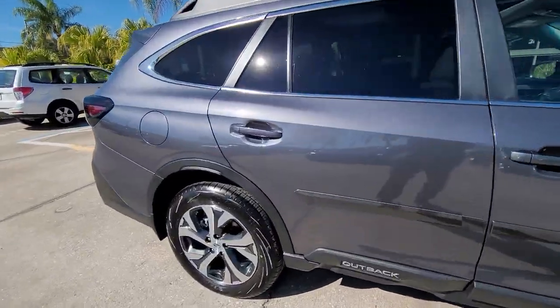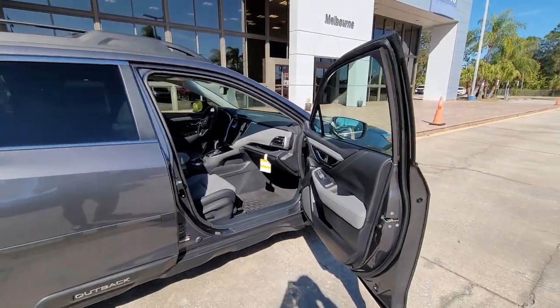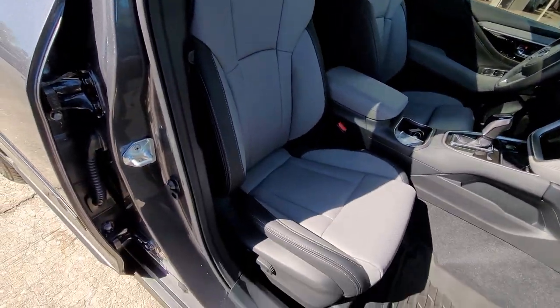This one is just sold, but I just wanted to show you some, like an example. This is the Magnetite Gray with a gray interior. I've done a great job with this interior.